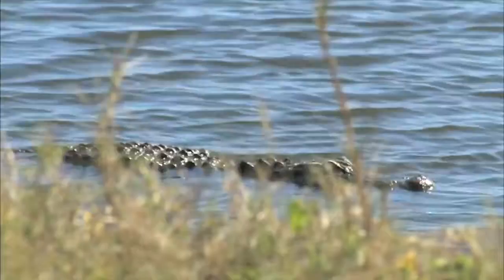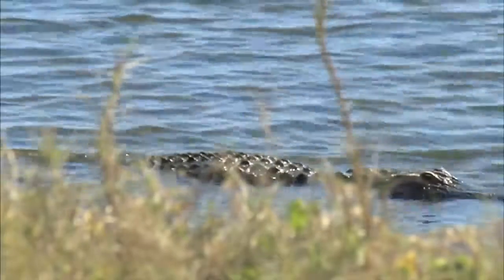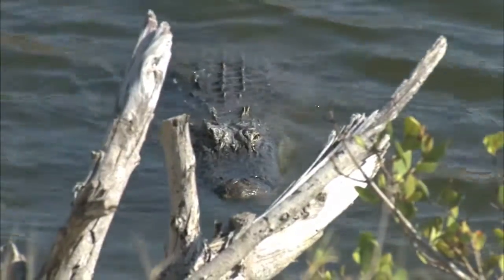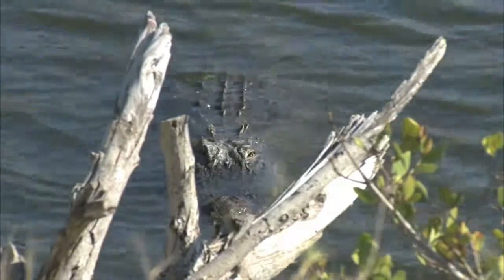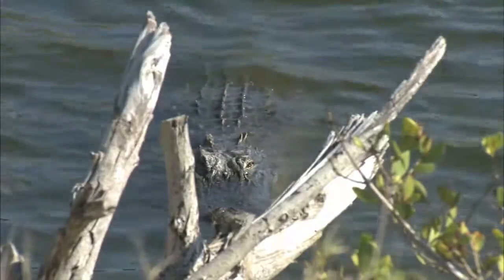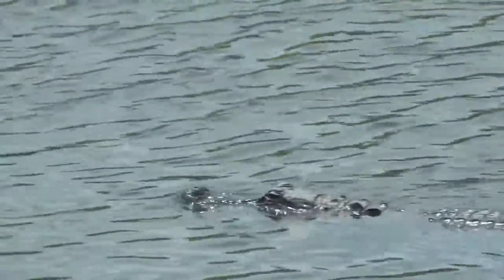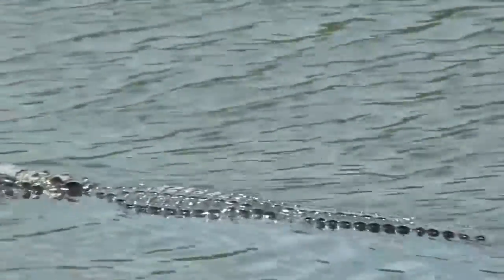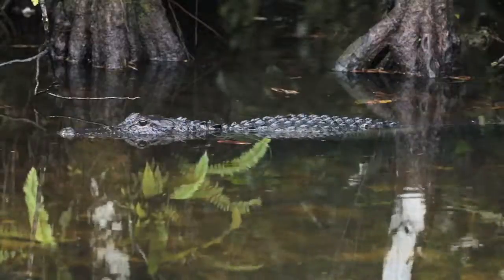Another cold-blooded reptile is the alligator. Alligators spend most of their time in the tepid waters of Louisiana and Florida. Alligators eat mostly turtles and other water-dwelling animals, but they're not picky eaters, and people can be in considerable danger if swimming in waters occupied by alligators. Dogs and cats can be endangered by alligators as well. Alligators are more likely to avoid people than attack them, but gators used to being fed, or those nesting and protecting their eggs, can become aggressive. It's safest to leave them alone.